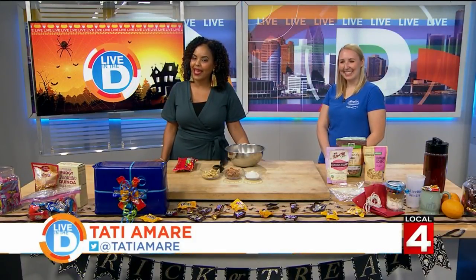Halloween is right around the corner and there's bound to be a lot of extra candy from trick-or-treating or other festivities, but how can we get the most out of all of this candy and the leftovers? Well, Shailene Gerzik, a registered dietitian with the Henry Ford Health Systems, is here to give us some creative ideas. Thank you for being here. Thank you for having me.